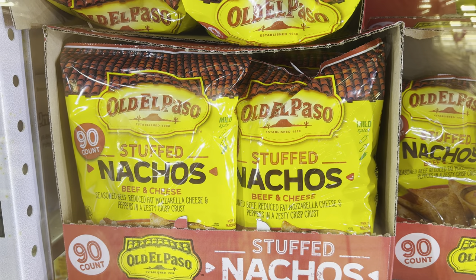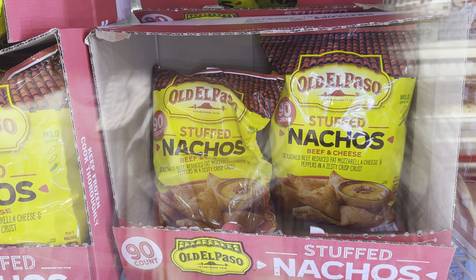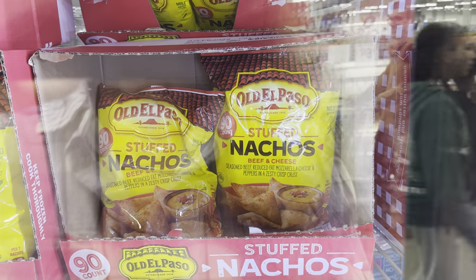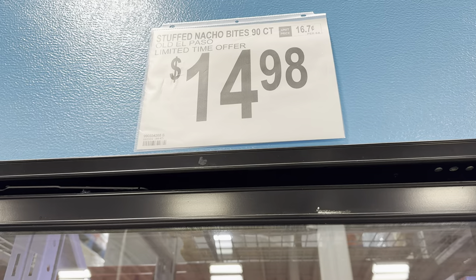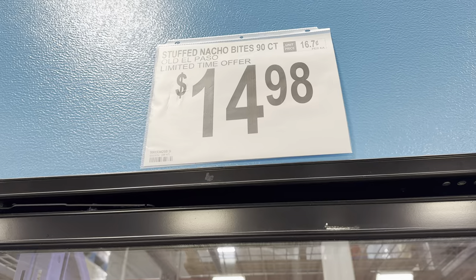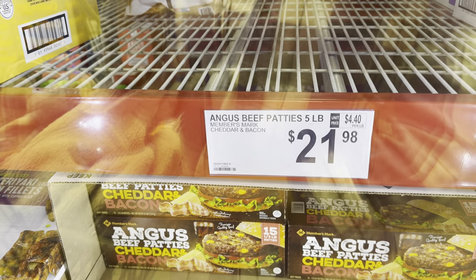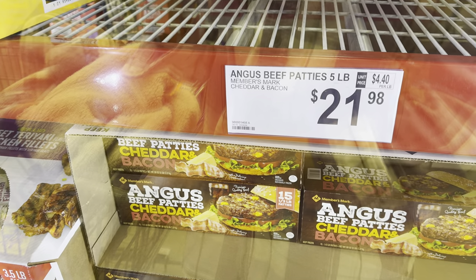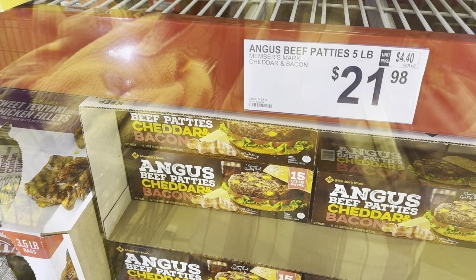Old El Paso stuffed nachos — beef and cheese with seasoned beef, reduced fat mozzarella cheese, and peppers in a zesty crisp crust. 90 count, mild spice, limited time offer, $14.98. I think we've seen these before but they're kind of showcasing them as new, so let's just go with it.